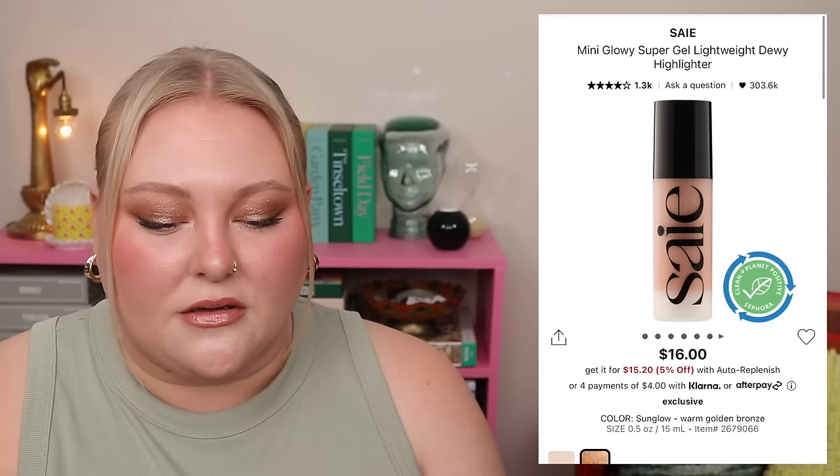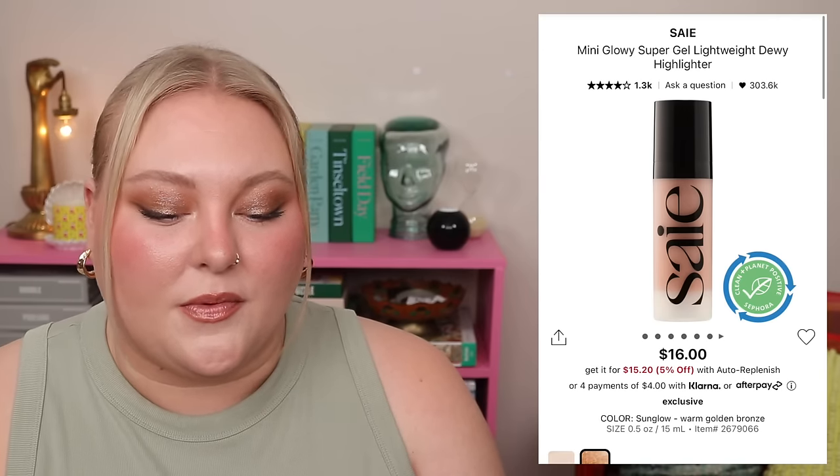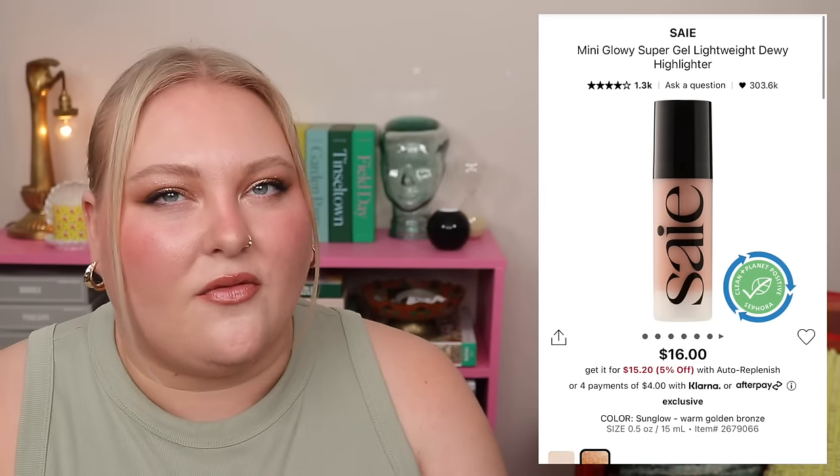Brown mascara is definitely trending right now. I really like the Make Waves mascara — the brown is a darker brown, just the slightest bit less harsh than black. Also in the kit is the Amika Dream Routine Overnight Hydrating Hair Mask in a deluxe size, and the Saie Mini Glowy Super Gel Lightweight Dewy Highlighter in Sun Glow — a mini but with quite a few uses. Overall this set has a lot of potential and will probably sell out fast.